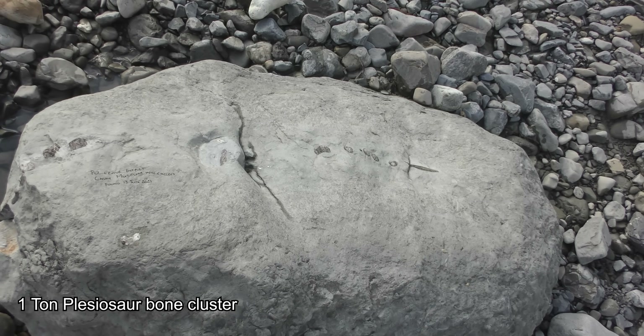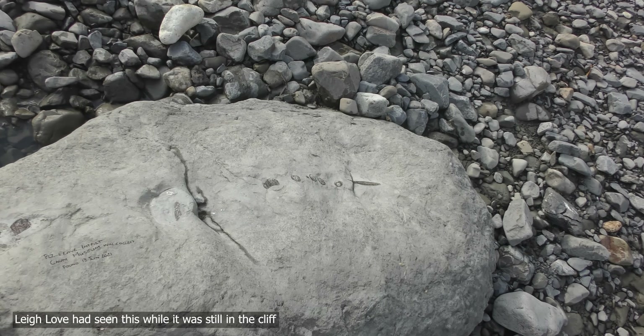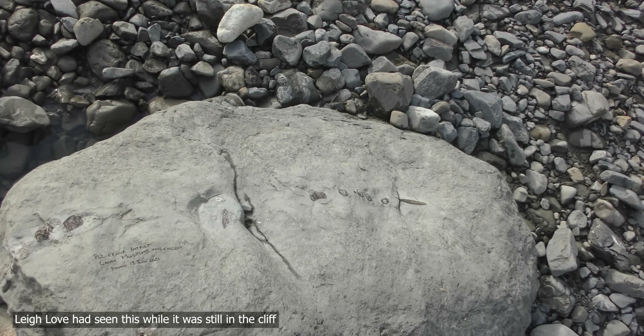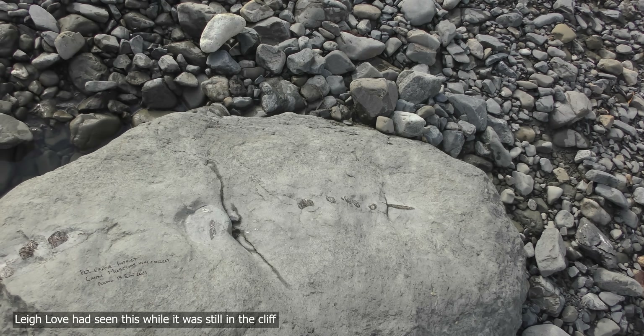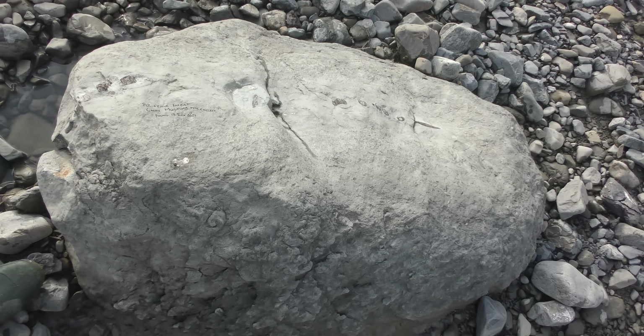I came across this concretion a few years ago. It had fallen out of the cliff after a big flood we had, and there were really, really nice bones going through the middle of it. It's Cretaceous, so it's probably some kind of marine reptile — a plesiosaur or a mosasaur.